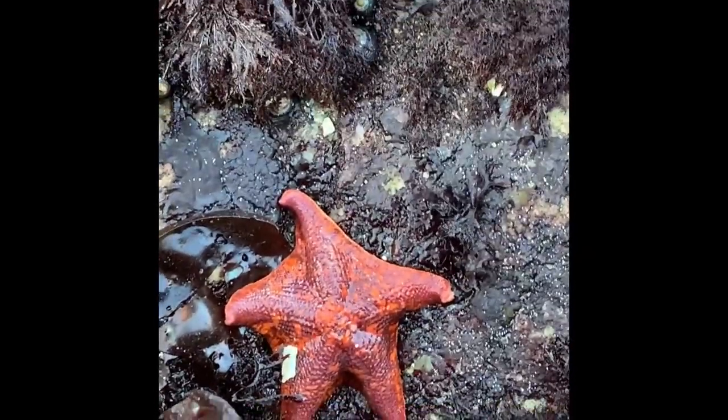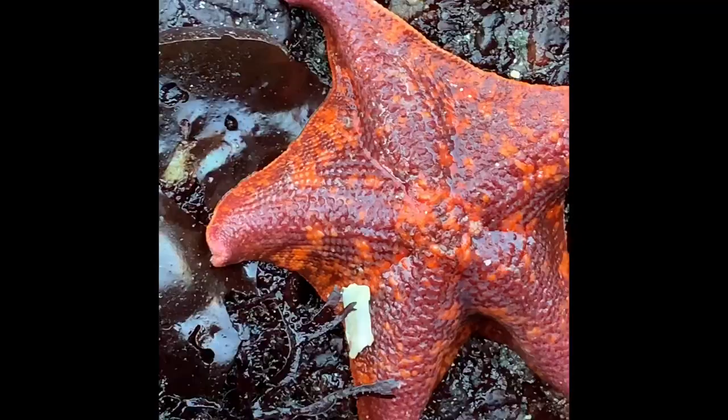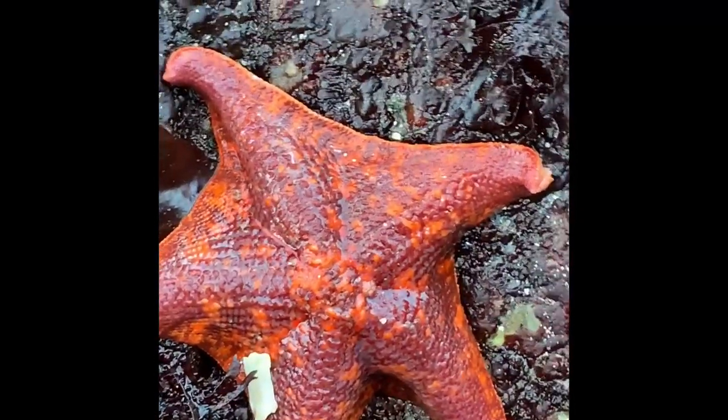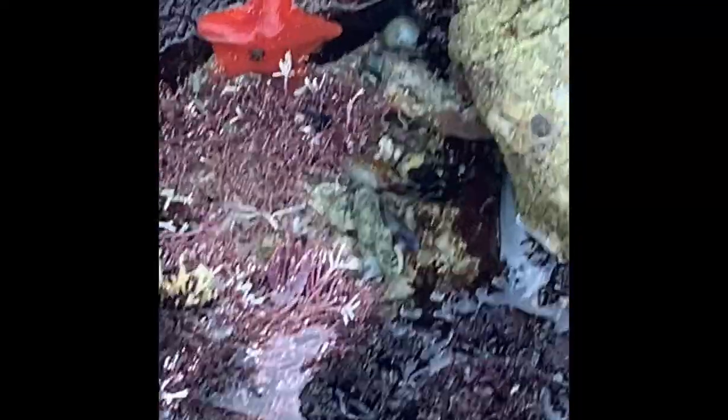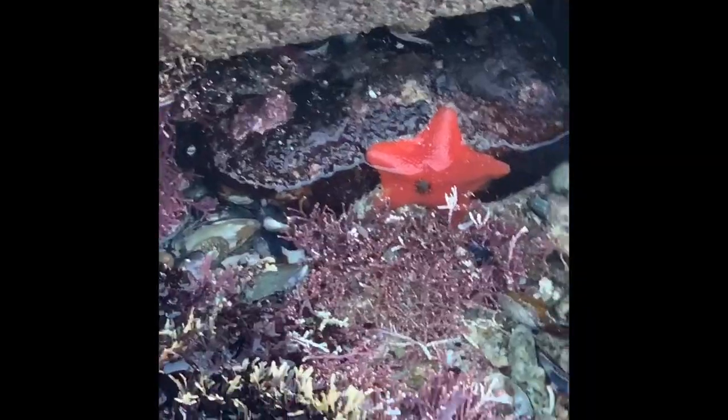Look at this starfish — he's amazing! Did you know that the way a sea star eats a mussel is it forces open the shell of the mussel, then sticks in its stomach, and then the stomach eats out the inside of the prey?